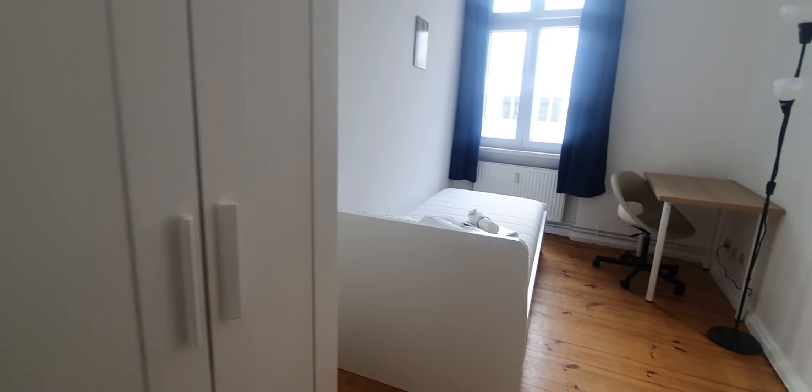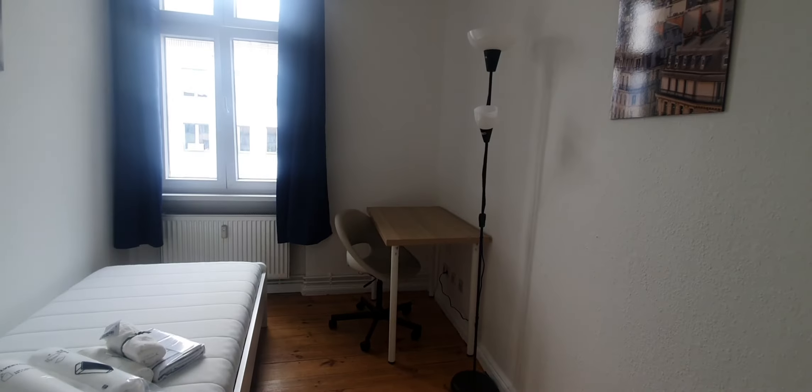Now let me show you bedroom number 2. This one is bedroom number 2. Here you have the wardrobe, single bed, and desktop.